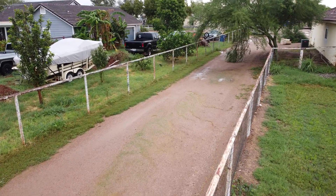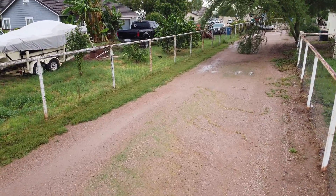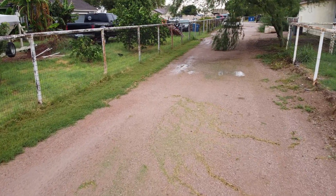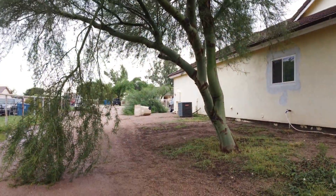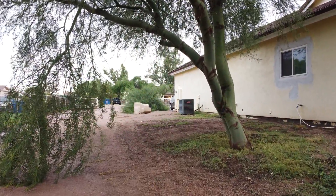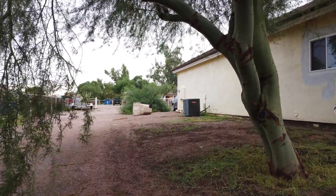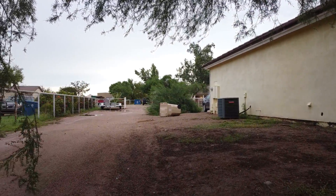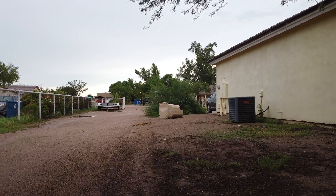I also noticed that down the driveway another limb had been broken off that tree — I don't remember what they call it, but it's got a green bark on it and they're very easy to break in windstorms. So we lost another limb. Then as I came a little further along I noticed that our garbage can had been blown over — fortunately it was empty, so that didn't cause any grief.